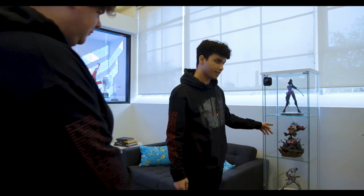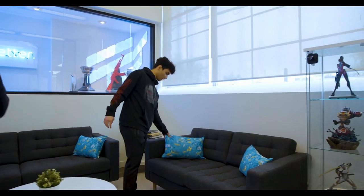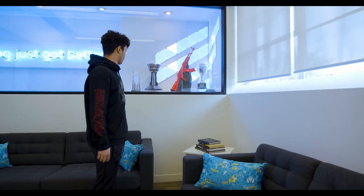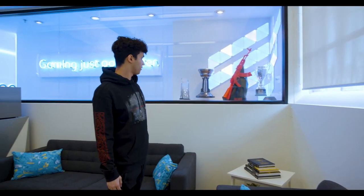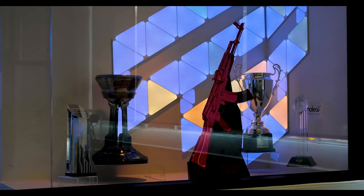Over here we have our Widow statue and our Genji statue. Over here we have our custom pillows — very nice, very comfy. And over here we have our trophies that we've won: looks like Flashpoint, CSGO, and a Halo trophy I believe. Hopefully we can get a Toronto one soon.